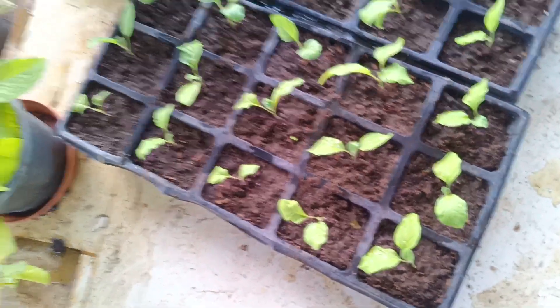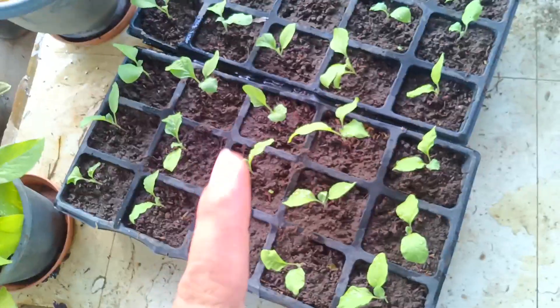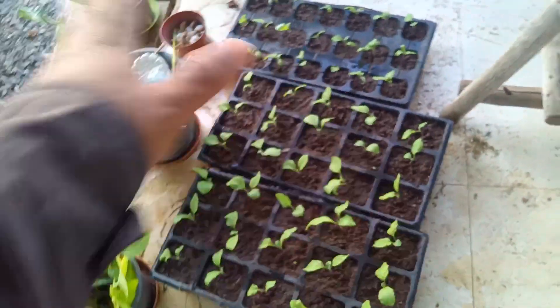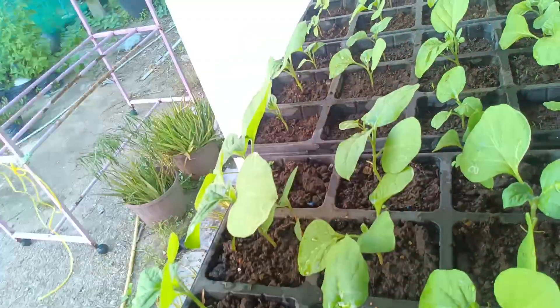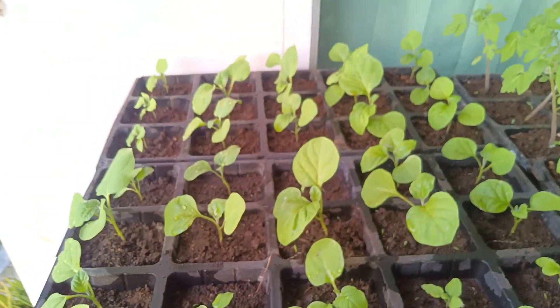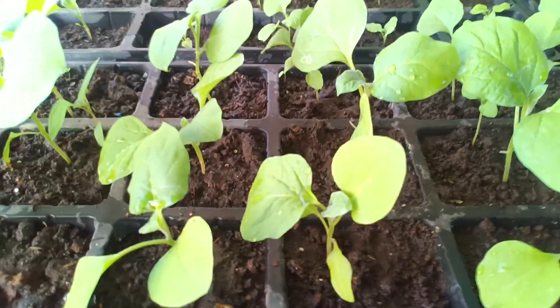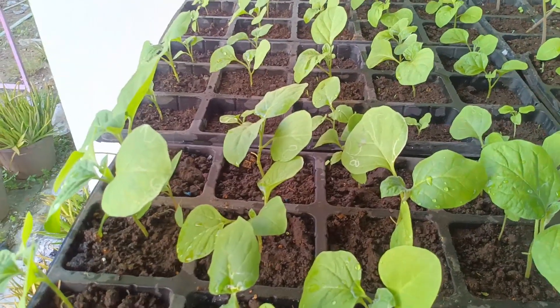I've already uploaded a video to our YouTube channel where you can see the progress — they're growing big as well. That was last Monday and today is Friday. I'll allow the F1 hybrid purple eggplant to stay in the seed tray for another two weeks. But here's a surprise: our Black Beauty, a large variety of purple eggplant whose seeds were given to me by an Australian friend — look at how healthy these seedlings are, already growing big! This variety has rounded leaves compared to the F1 hybrid — I can clearly see the difference.